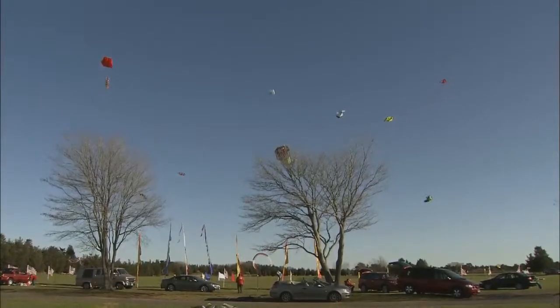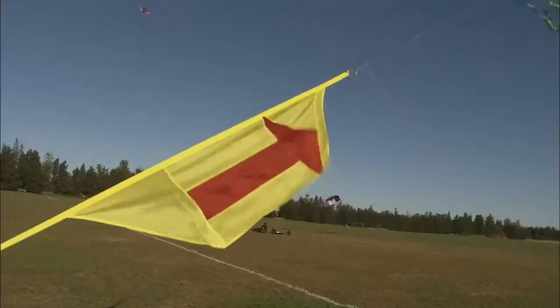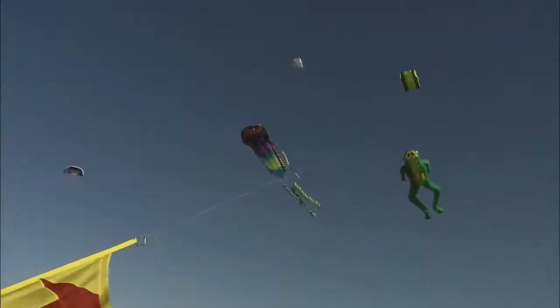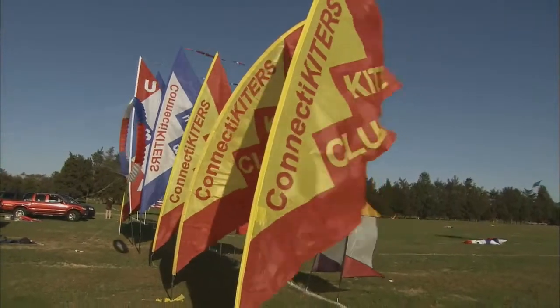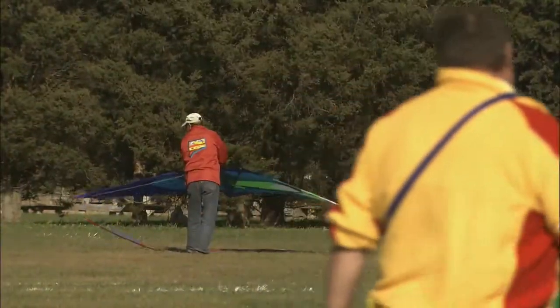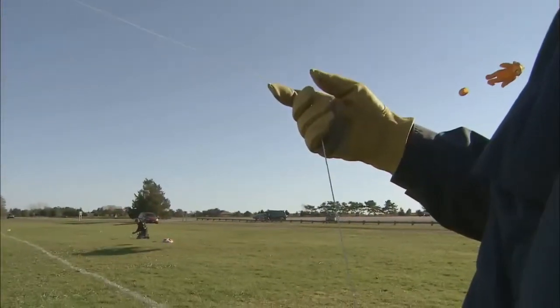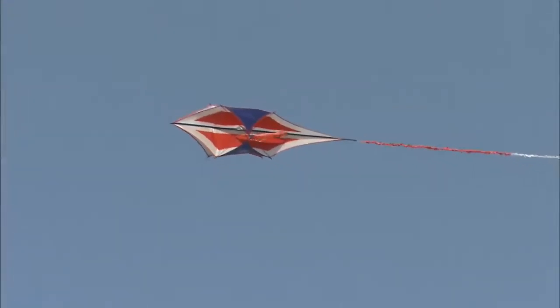If you're around Hammond Acid Beach State Park or Savinroth, a look up into a sky filled with colorful shapes and sizes usually comes courtesy of the Kineticiters. Today they've come together for a fall fly on a perfectly sunny and windy afternoon. All you need to join in on the fun is a passion for flying.